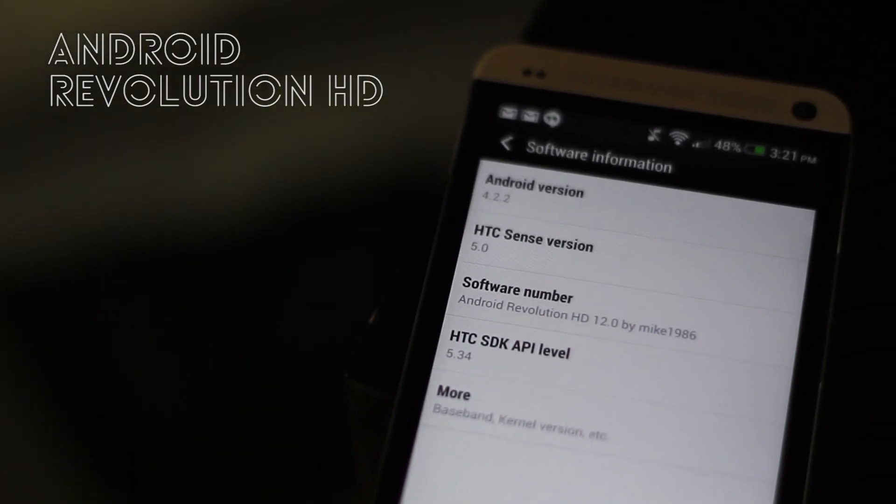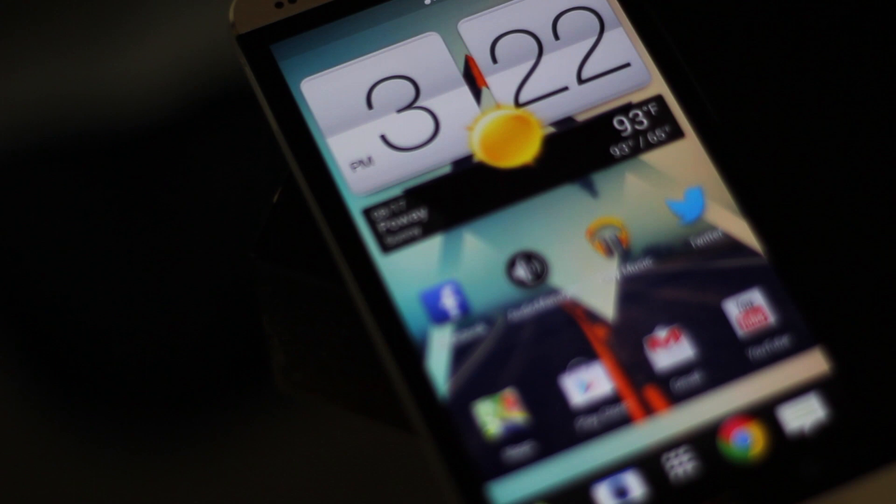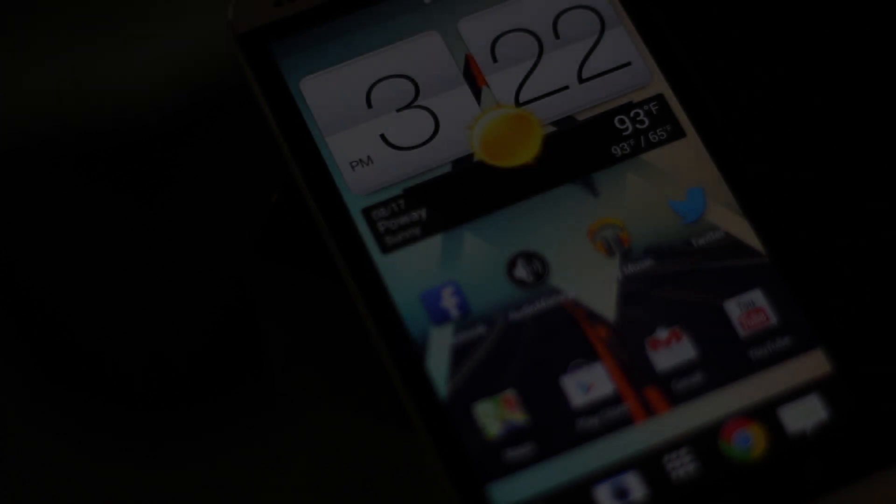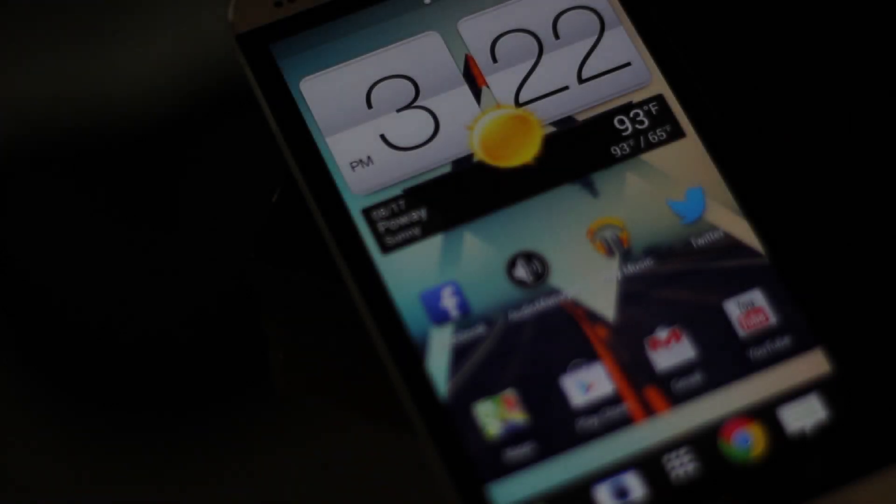I'm also running the Android Revolution HD ROM, for those that were wondering. This is also a video response to DMK Android's 'What's on my Android,' so if you'd like to leave a video response of your own, leave it in his video. Thanks for watching, and I'll talk to you all later.